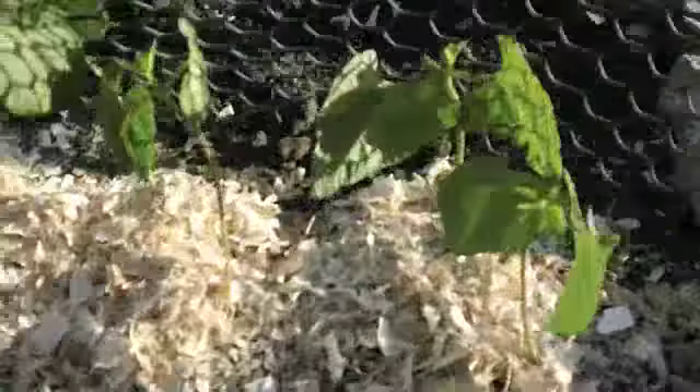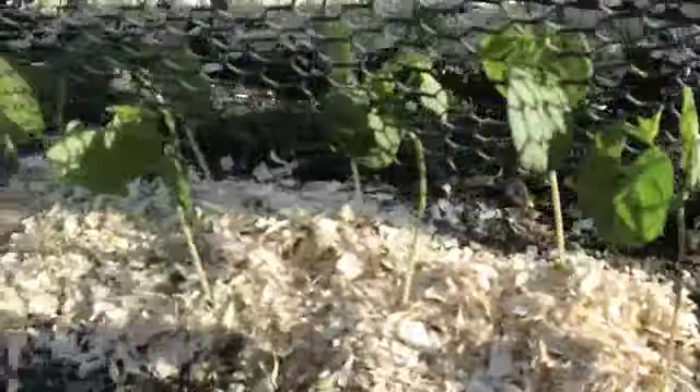Over here we have our green beans. They've gotten maybe a smidge or two taller. They're starting to get their little top leaves that are going to make them vine all the way up the trellis, which is going to be really awesome. There are also some new little ones right in the back — tiny little things I just planted.